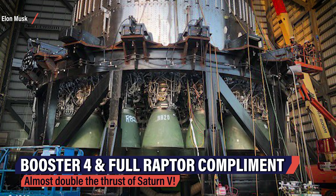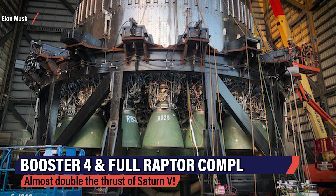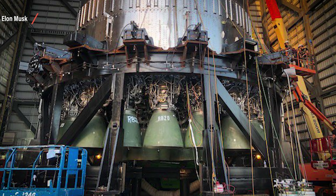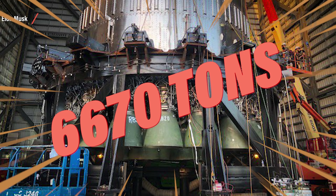These engines are enormous — each one is taller than the average SpaceX worker and capable of putting out 230 tons of thrust each. You're looking at around 6,670 tons of thrust here. In comparison, the Saturn V Moon rocket produced only around 3,600 tons of thrust at liftoff. Pretty amazing.